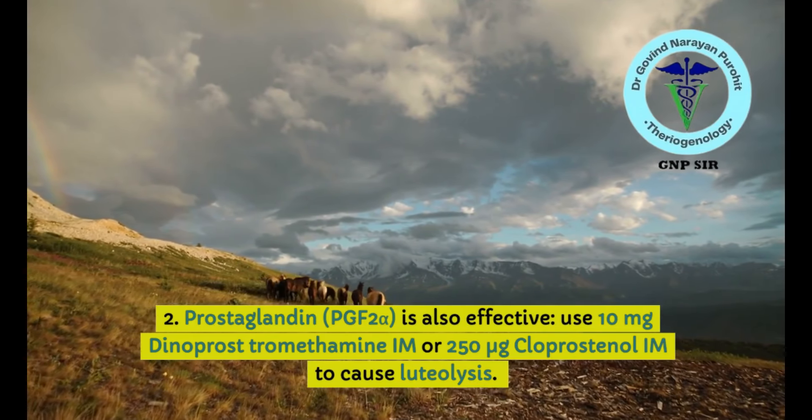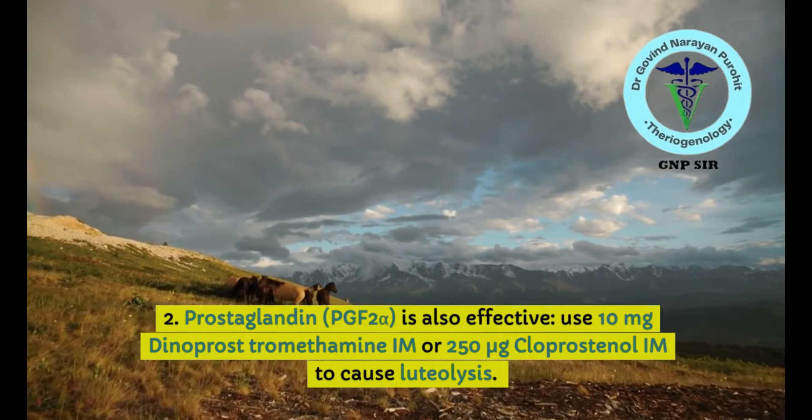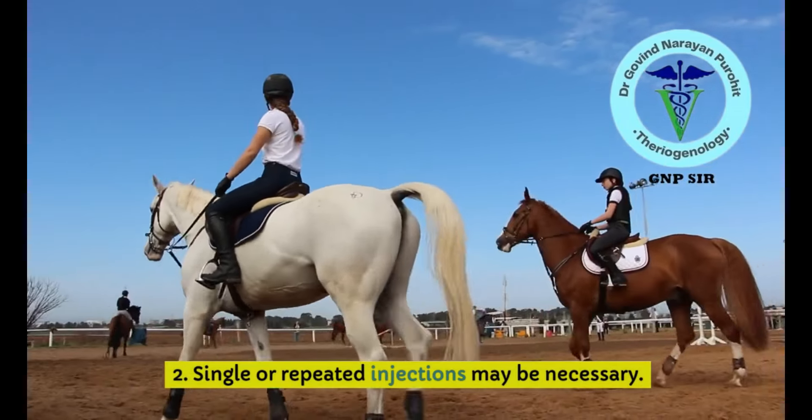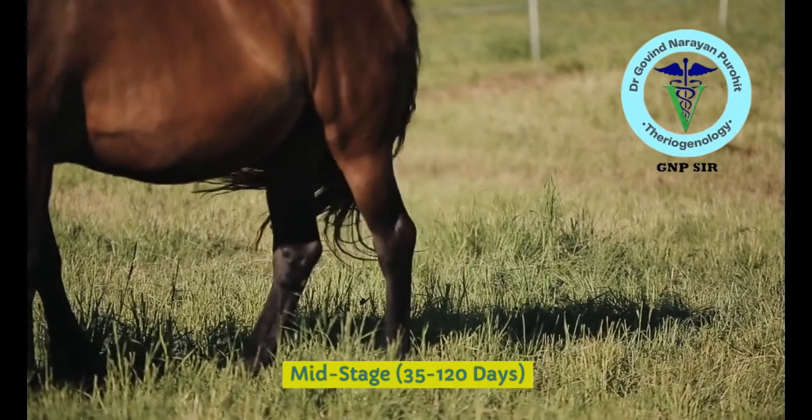Prostaglandins have serious side effects in mares, so use cautiously — overdosage can lead to death of the mare. Single or repeated injections may be necessary but carefully use the dose. Side effects include perspiration and sometimes salivation.